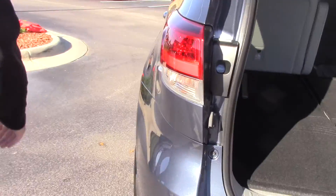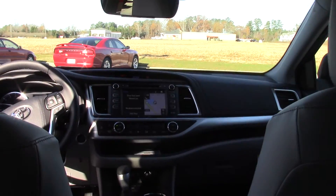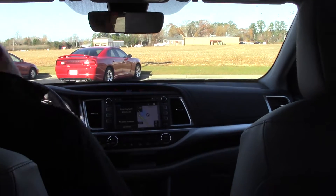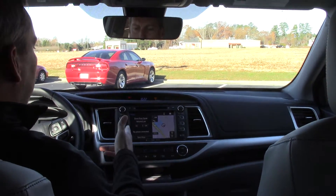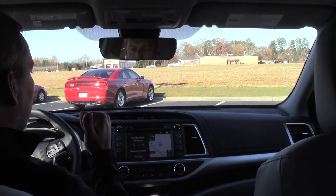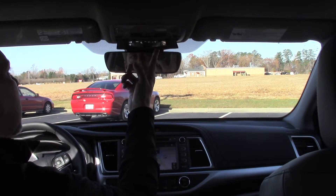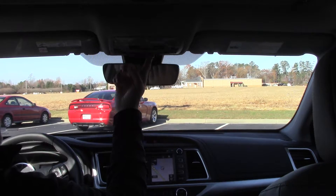Let me show you the interior of the vehicle, get a little better look. As you can see our touch screen here — we have integrated navigation, driver easy speak, so that's something used to actually speak to the people in the third row seat. There's a little speaker back there, and also a little mirror right here that you can keep an eye on people in the third row.